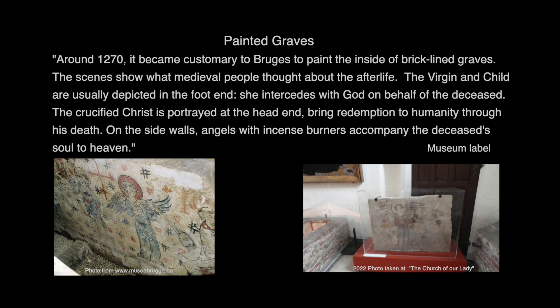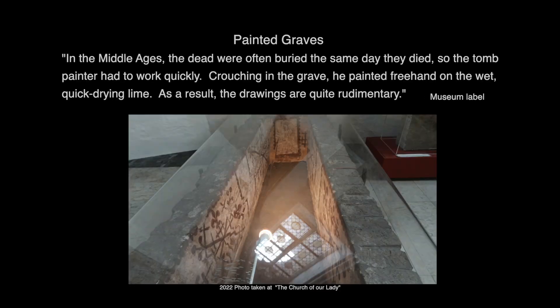Around 1270 it became customary in Bruges to paint the inside of brick-lined graves. The scenes show what medieval people thought about the afterlife. The Virgin and Child are usually depicted at the foot end — she intercedes with God on behalf of the deceased. The crucified Christ is portrayed at the head end, bringing redemption to humanity through his death. On the side walls, angels with incense burners accompany the deceased soul to heaven. In the Middle Ages the dead were often buried the same day they died, so the tomb painter had to work quickly. Crouching in the grave, he painted freehand on wet, quick-drying lime, and as a result the drawings are quite rudimentary.